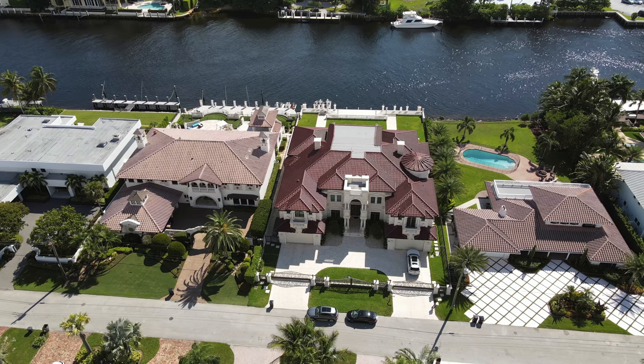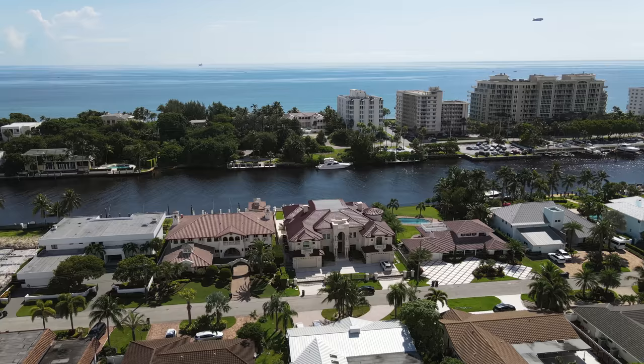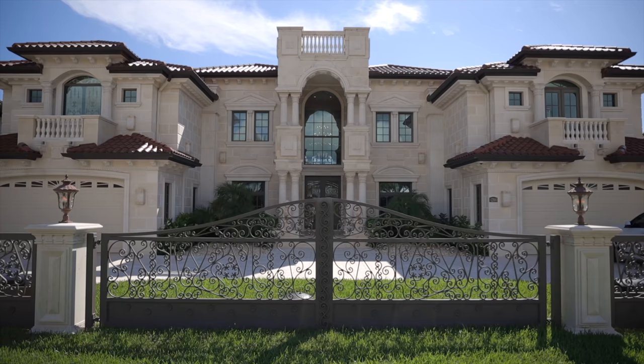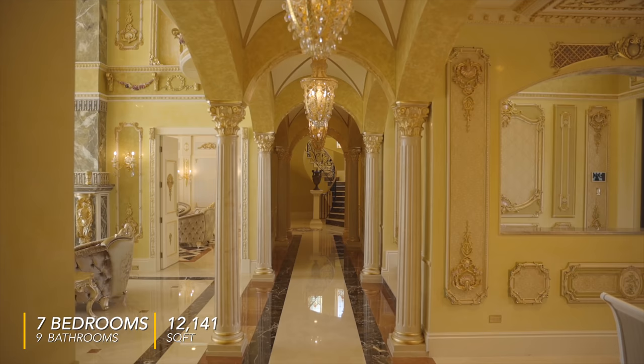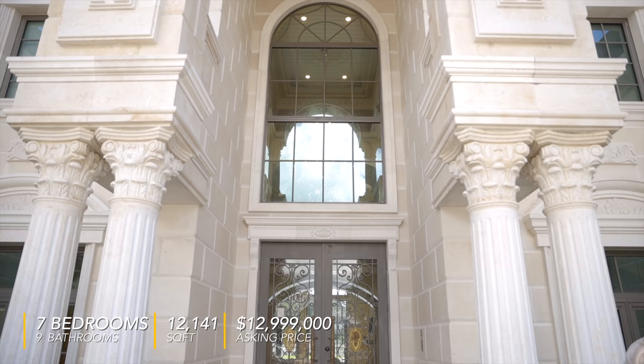Hey everyone, welcome back. We have another sunny South Florida luxury home tour. We're actually here in Lighthouse Point taking a look at Venetian Isles, which is a waterfront community just across the street from the open ocean. And we're going to be taking a look at this home dubbed the Golden Palace. It's got seven bedrooms, nine bathrooms, over 12,000 square feet. This home was actually inspired by the Hermitage Museum of St. Petersburg. In every room you'll see it has stained glass, imported marble.